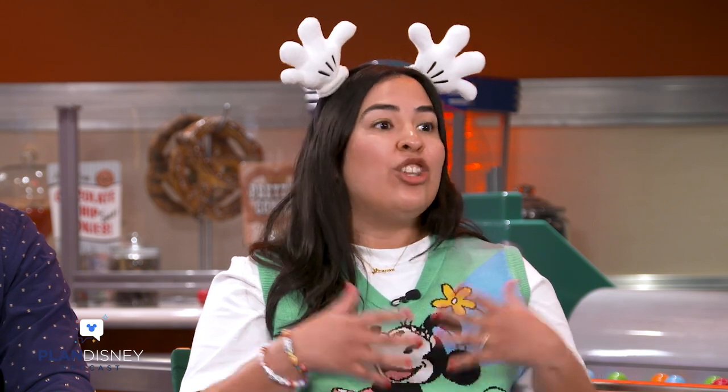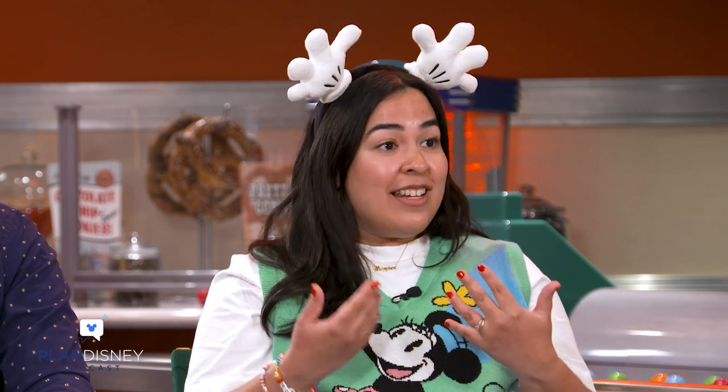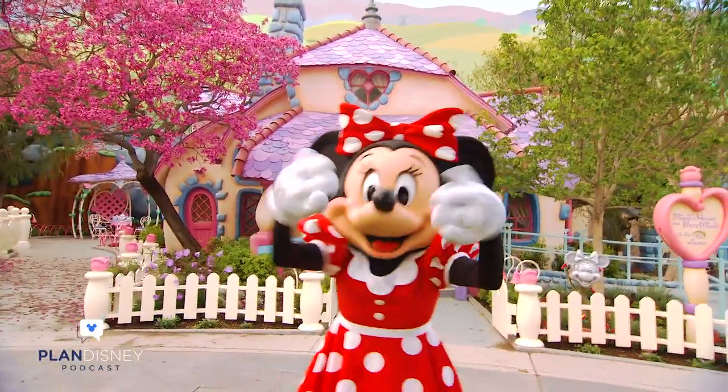Mickey's Toontown is the colorful, vibrant, larger-than-life — and in my opinion, super nostalgic — land where Mickey and his friends live. I think it's nostalgic because 90s kids like Greg and I grew up coming to Mickey's Toontown, and now we're able to bring our little ones to this newly reimagined land. There are homes where the characters live.